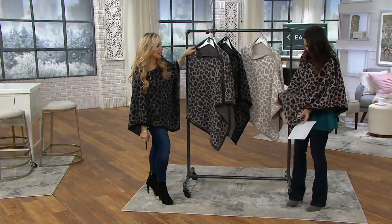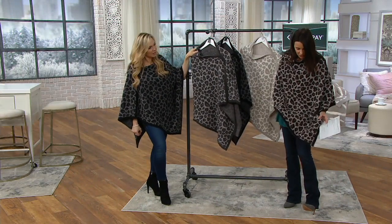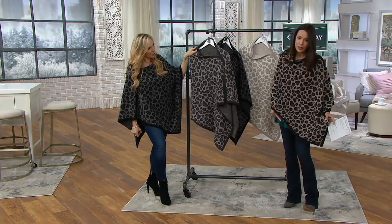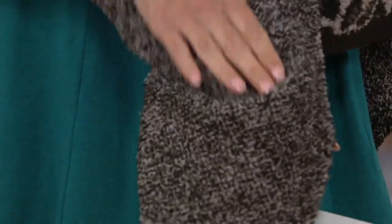People are wearing it to the beach now. I have the cocoa multi — look close, it's such a deep dark espresso brown it almost reads a little black at first glance, but it's actually these beautiful shades of browns and taupes. See all the colors — how pretty.